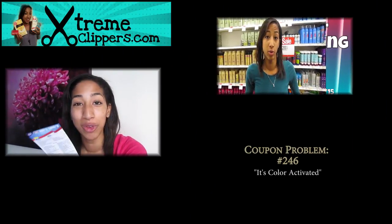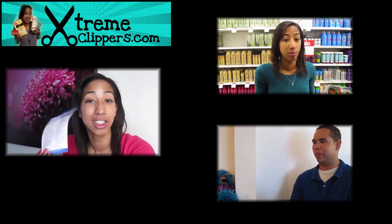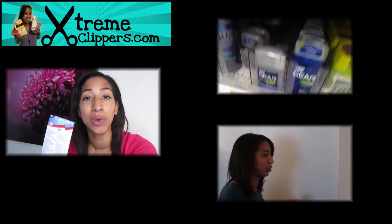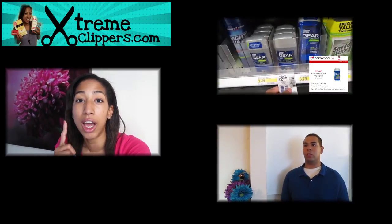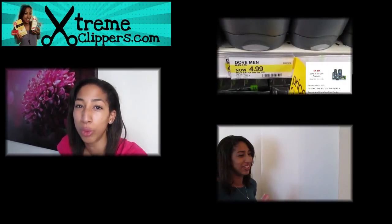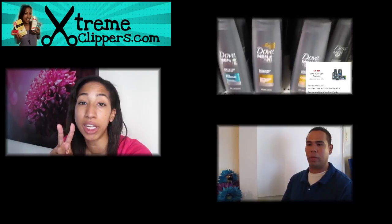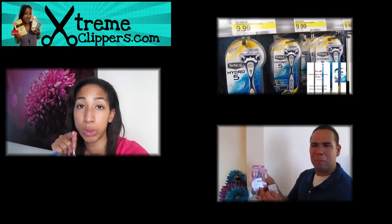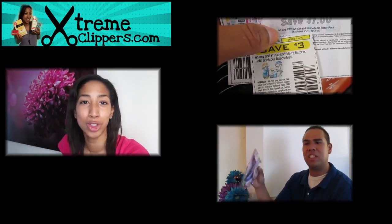Anyway, thank you for tuning in. Be sure to check out ExtremeClippers.com — I'll be posting all the deals included in the Buy 6 Save 3 Rouse deal. Check out my other videos, and I'm also working on some more Couponing 101 and how-to videos to assist those newer to couponing. I did go to Target and CVS this week — at CVS there's a $2 money-maker deal on Suave Gold Shampoo, posted on my website ExtremeClippers.com.